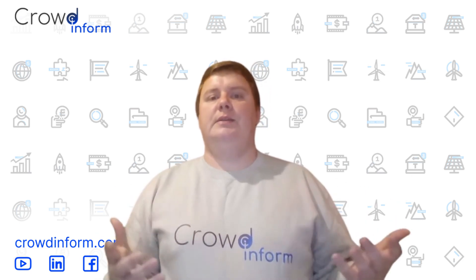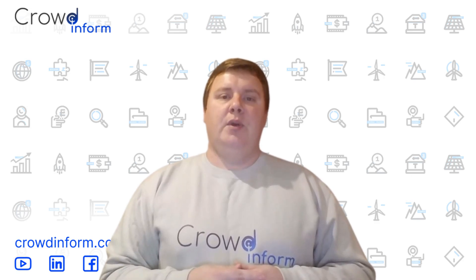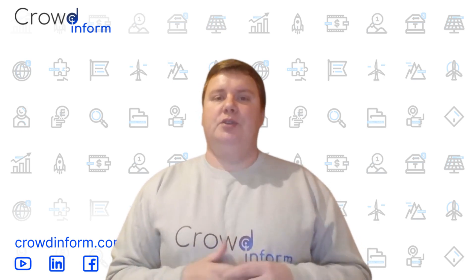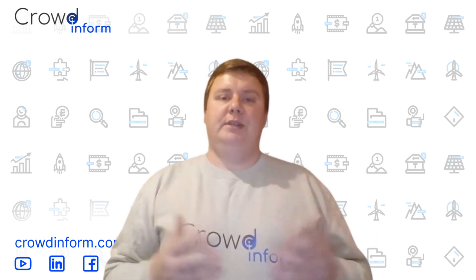But there's a challenge we must address: how do we store all this clean energy for when the sun isn't shining or the wind isn't blowing? In this video, we'll explore seven innovative energy storage solutions that are solving one of the biggest puzzles in the clean energy transition.